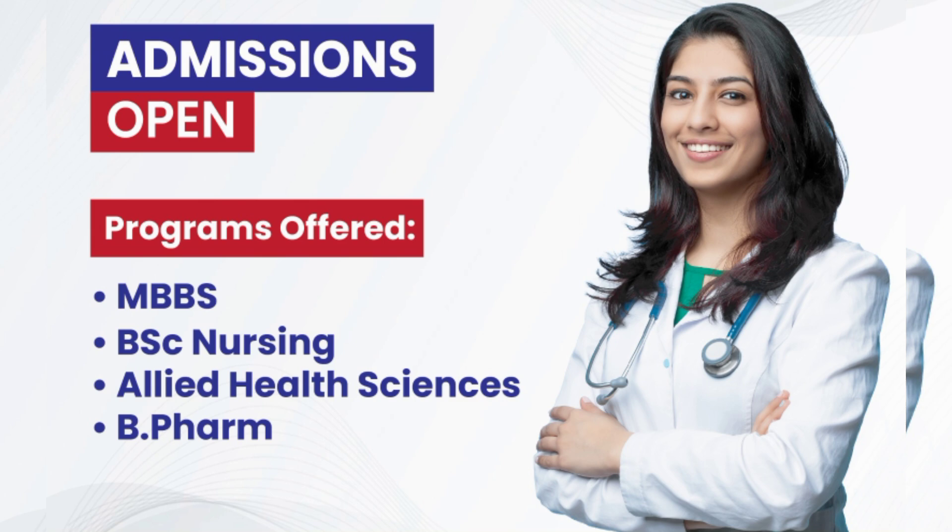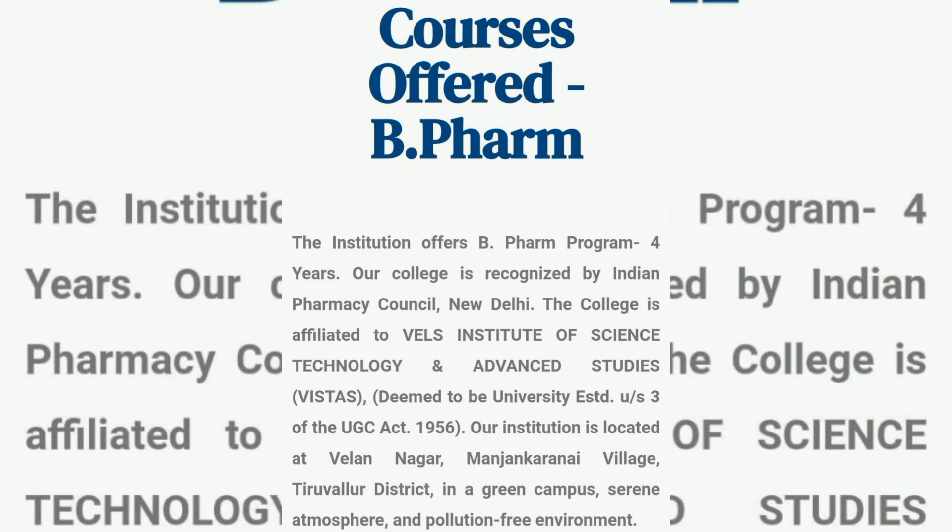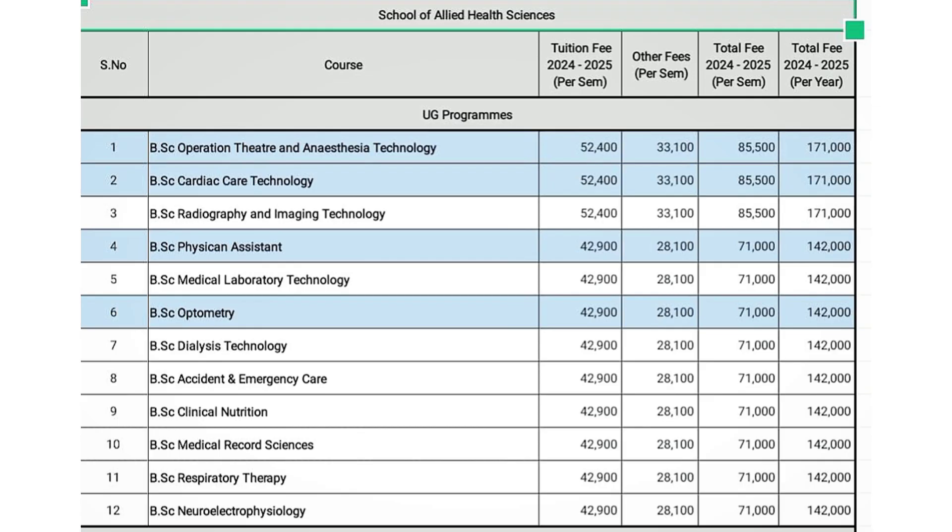The School of Allied Health Sciences offers the following UG programs: BSc Radiology and Imaging Technology, BSc Physician Assistant, BSc Medical Laboratory Technology, BSc Optometry, BSc Dialysis Technology, BSc Accident and Emergency Care, BSc Clinical Nutrition, BSc Medical Record Science, BSc Respiratory Therapy, and BSc Neuro-Electrophysiology.